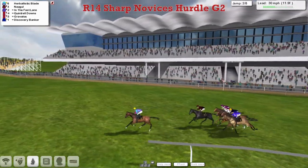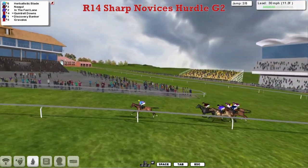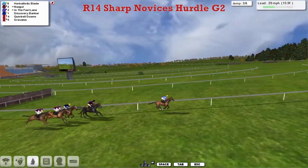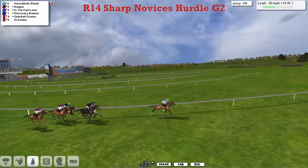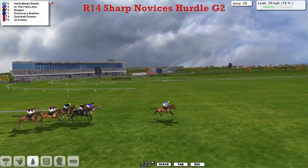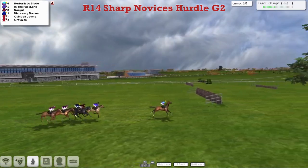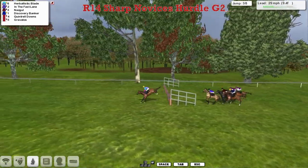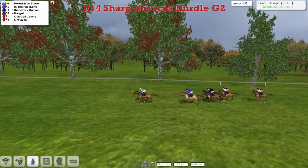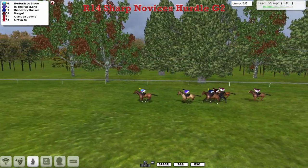Herbalistic Blade is leading by about three lengths, with Nazgul in second and In the Fast Lane third. Discovery Banker is fourth, Quintrell Downs fifth, and Gravelos is the back marker. Herbalistic Blade extends the lead to four, maybe even five lengths, as they race uphill and turn out onto the back part of the track. Gravelos is being given the hurry-up at the back and has dropped to the rear of the field.